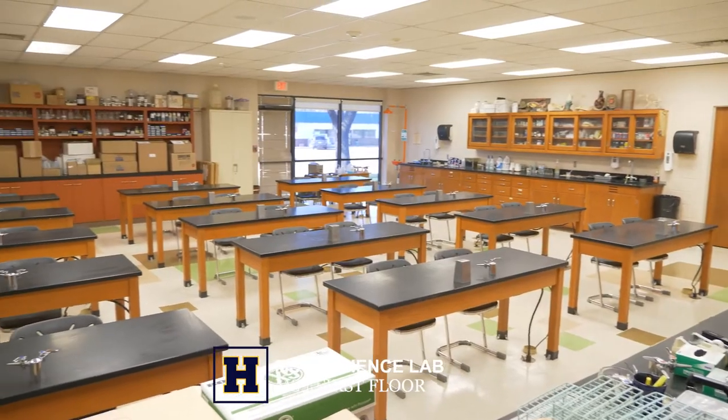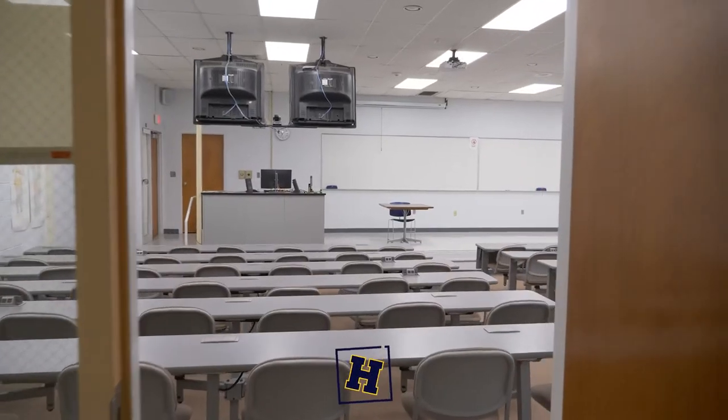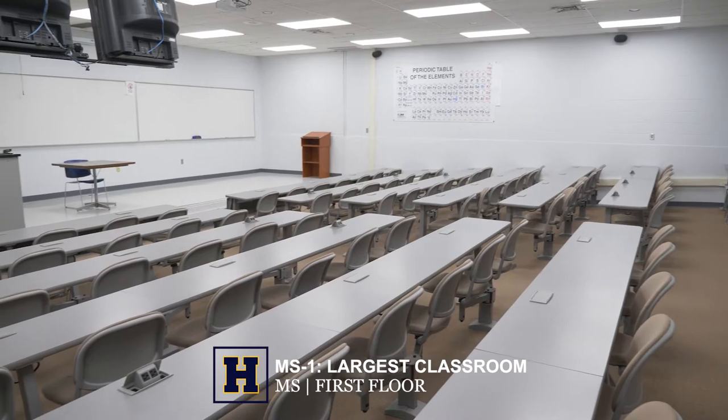HCC offers excellent lab space for our science classes. MS-1 is actually our largest classroom on campus, which may be a relief to many as it actually only holds 90 students.